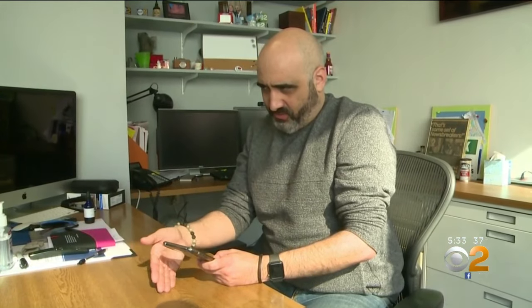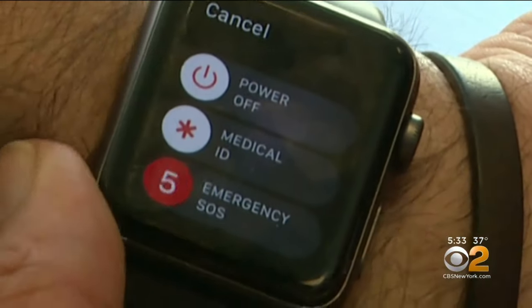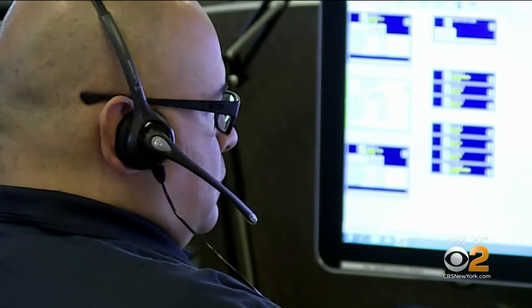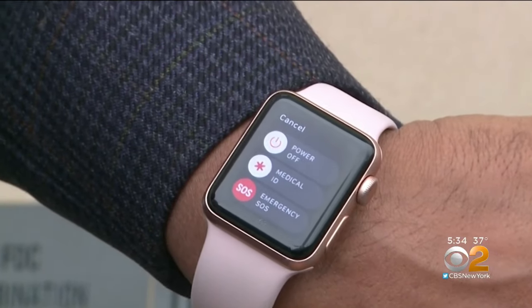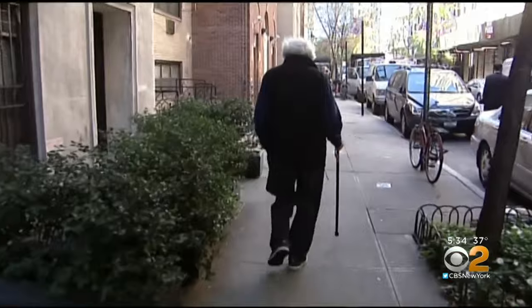Grossman, an employee of CBS2, considers himself tech-savvy, but says just one mistap of a button can activate this menu that calls SOS. Experts say missed calls to 911 aren't new across all brands of smart devices, but what is new is a so-called fall function on the latest edition of Apple Watches that is automatically installed for people registered as over 65.